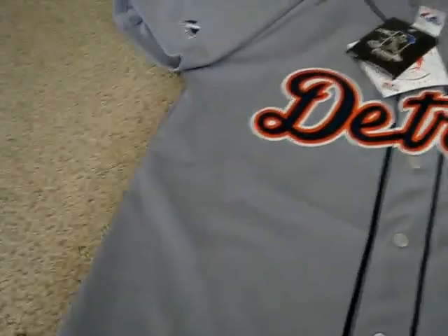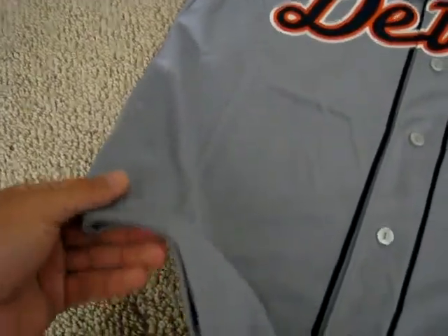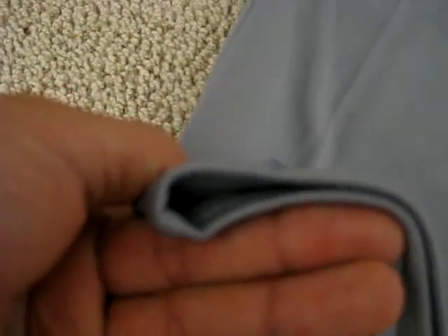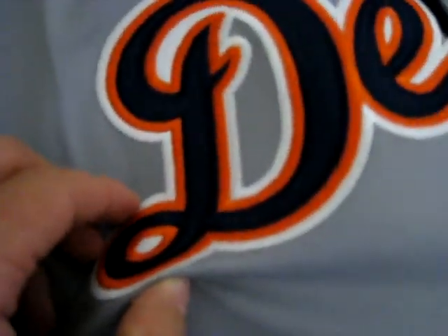First off, let me tell you about the material of this jersey. It's double polyknit polyester. When you wear this, you know you're wearing high quality. It's pretty thick, it's heavy material. And the patches — you hear that? It's stitched and patched on. So even after a hundred washes, your jersey is going to look great.